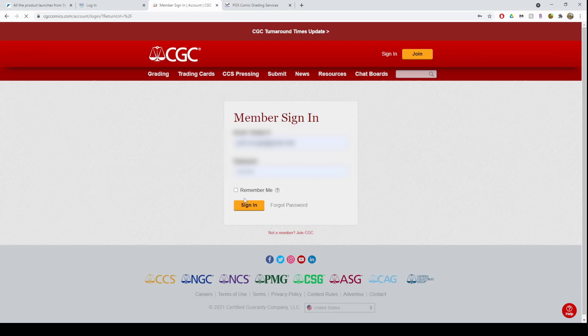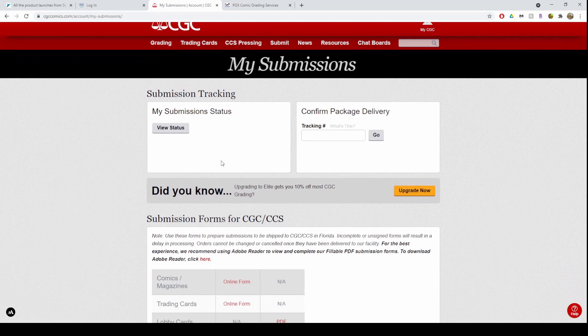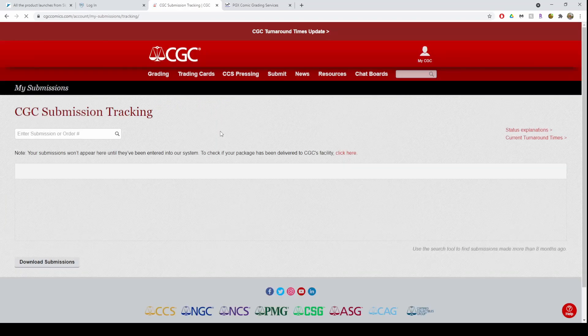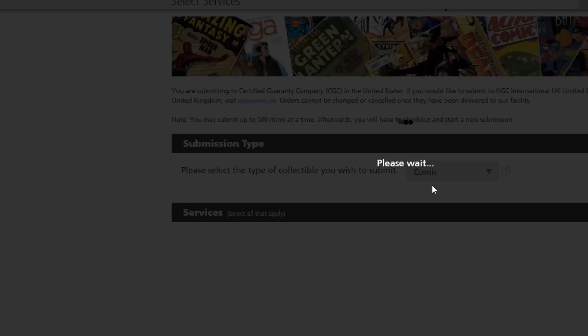Each of the three companies offers an online submission form accessed right from their site. For CGC, you need to sign into the member area first — it is the only one of the three companies that requires a membership for submission. For special events a free membership is enough; however, for general grading you do need a paid membership. I currently have the $150 membership.